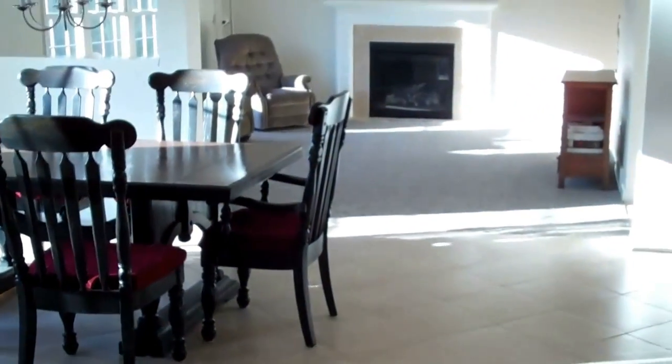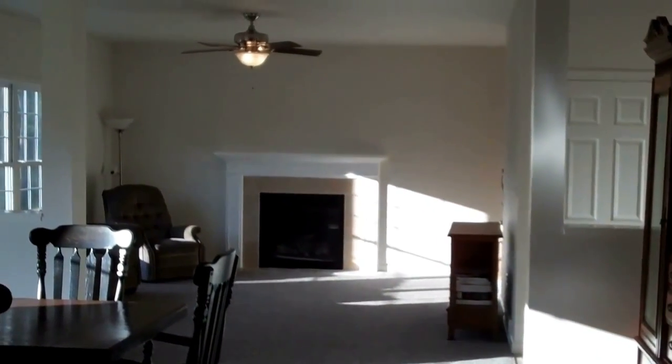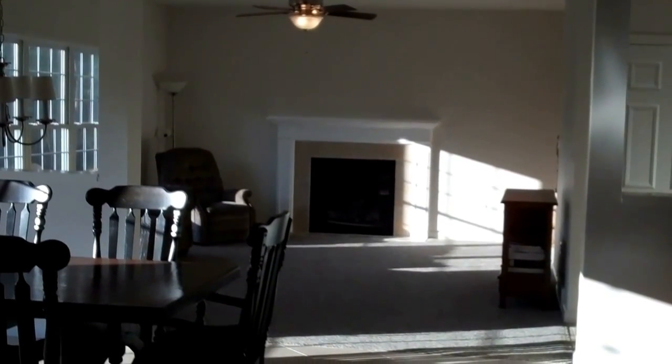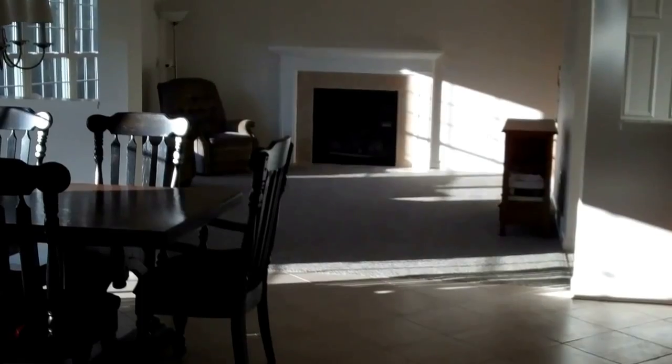I'm standing in the kitchen and I'm looking back into the family room. I've got a gas fireplace with mantle. I know that we're doing a stone surround on the fireplace that we're doing on Frankie Lane, and if you notice the flooring, this will be hardwood all the way through.